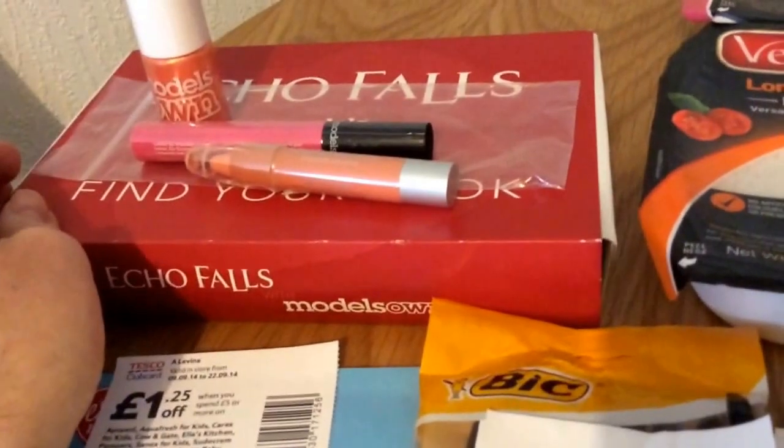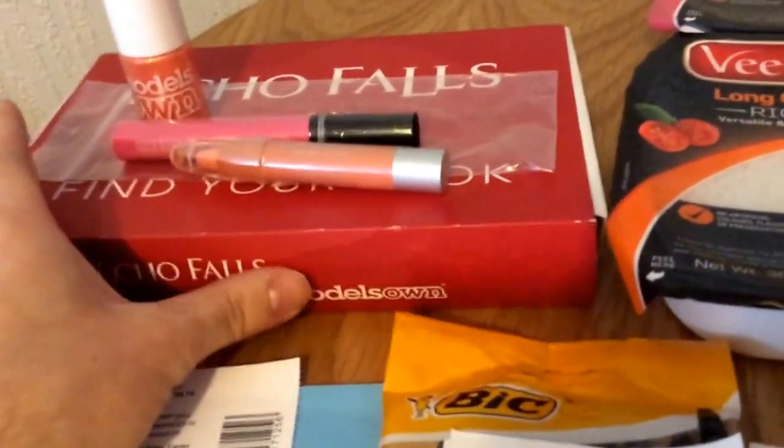Models Own Makeup Set — you can go on every day and play. The code is 179, so you can go on there and play every day.